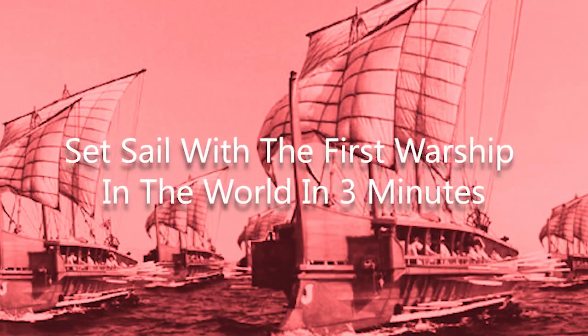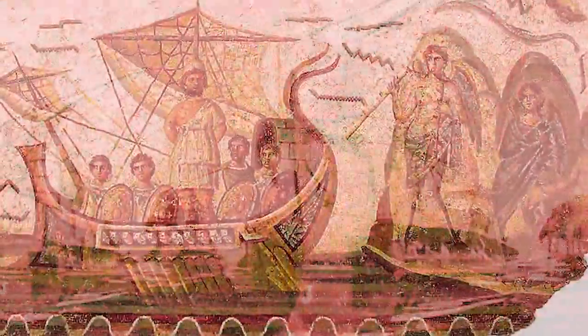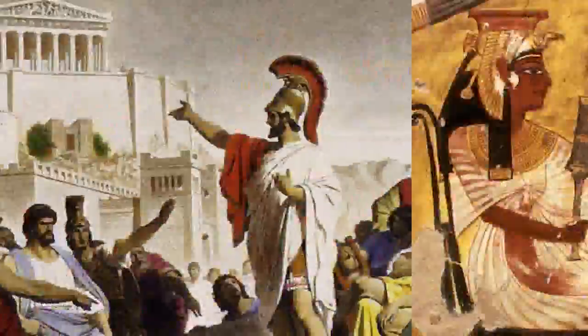Ancient history: the first warship in the world. Since thousands of years ago, ancient nations such as Egypt, Greece, Persia, and Rome have had a fleet or navy.